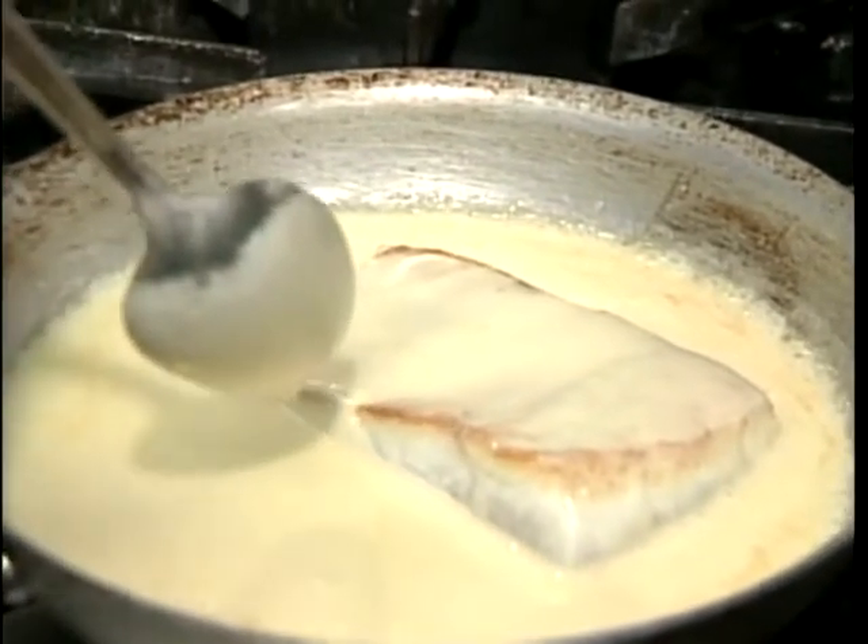Then when we come to dry, we whisk some cold butter in there, and we finish with a little bit of heavy cream and salt and pepper.